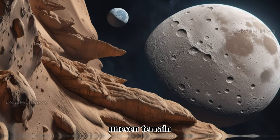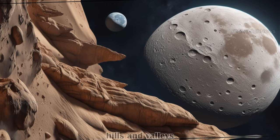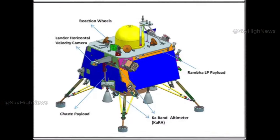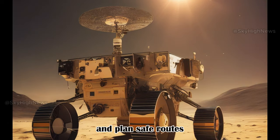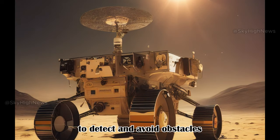Regarding uneven terrain: the moon's surface is full of rough terrain with craters, hills, and valleys, making it difficult to find a smooth path. The rover uses sensors, cameras, and algorithms to map the terrain and plan safe routes, along with a hazard avoidance system to detect and avoid obstacles.